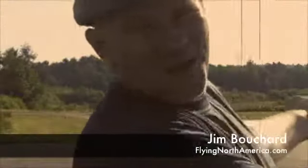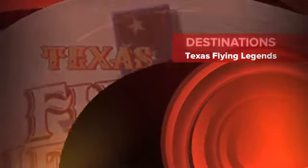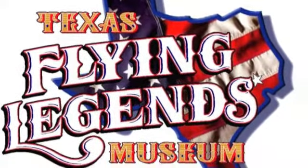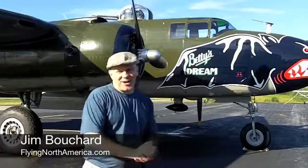It's like World War II all over again. We got a Japanese Zero here evading risk acid pain. Jim Bouchard, FlyingNorthAmerica.com.